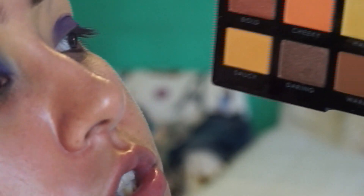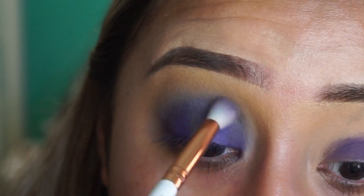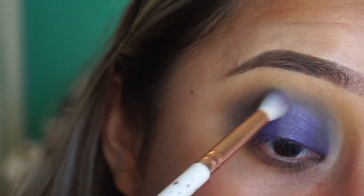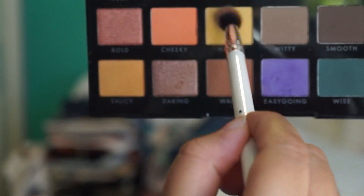I'm gonna go back and get the shade Chill and put it right over here, then go back in with the shade Happy.